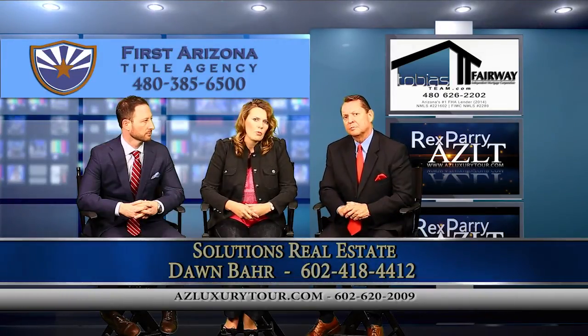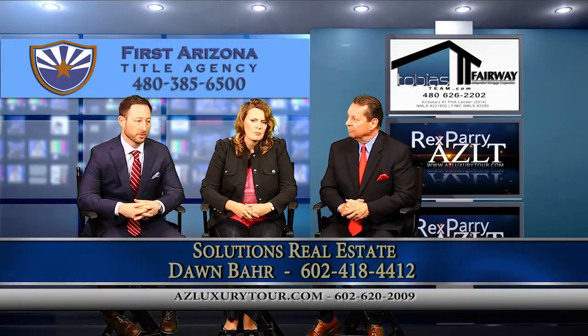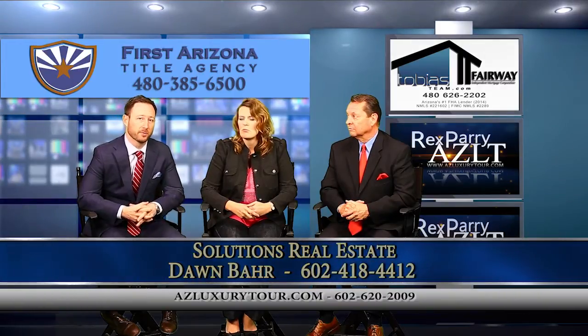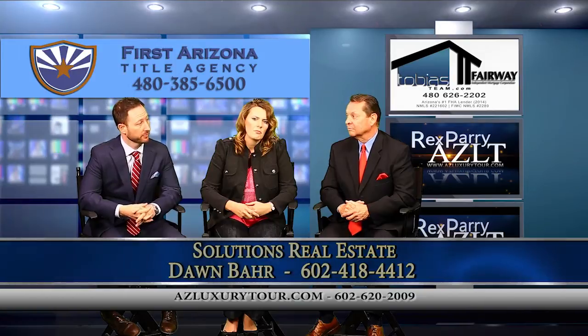The list price is $255,000. For financing, you can do FHA financing, which is 3.5% down. Or you can utilize the Home in 5 program through Maricopa County, where you can actually receive that down payment as a grant, so you can get in with little to nothing down.